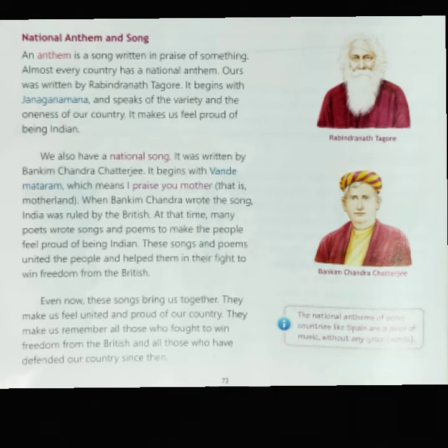Did you ever notice the time taken to sing the national anthem? We should take about 52 seconds — a little less than a minute — to sing our national anthem. Do you know, the national anthem of some countries like Spain is a piece of music without any lyrics? Lyrics means words.